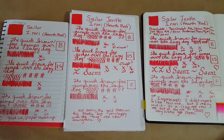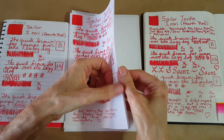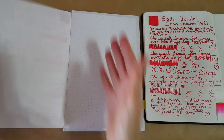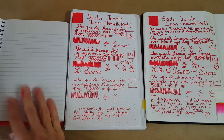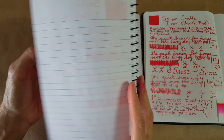We can turn this over — this is the Rhodia, very good paper — and hardly any shadowing, no bleed-through of course.